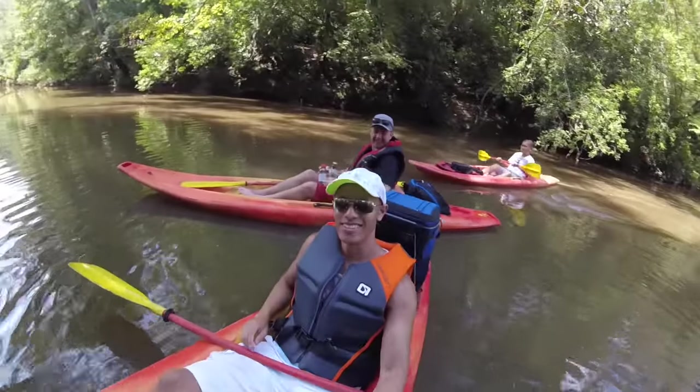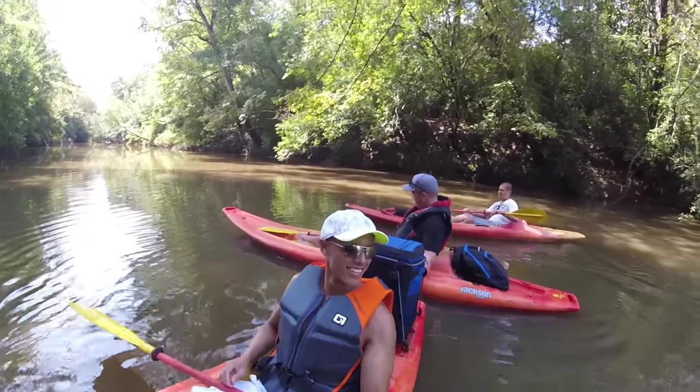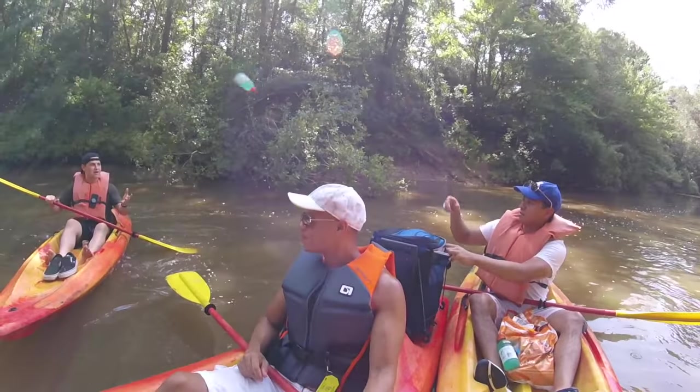Sometimes it was nice to take little breaks here and there along the way and sip on a few cold beverages and snacks.